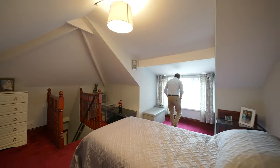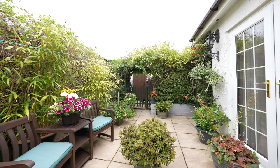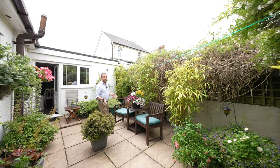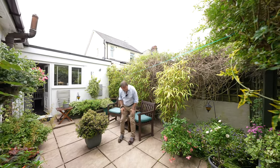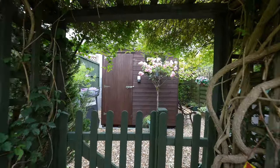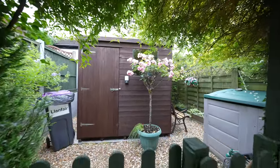Directly accessed from the kitchen and the second bedroom is this wonderful courtyard area, ideal for sitting down and enjoying the sunshine in the garden. To the side of the property there is also a secondary area where there is a shed and also a gated driveway.